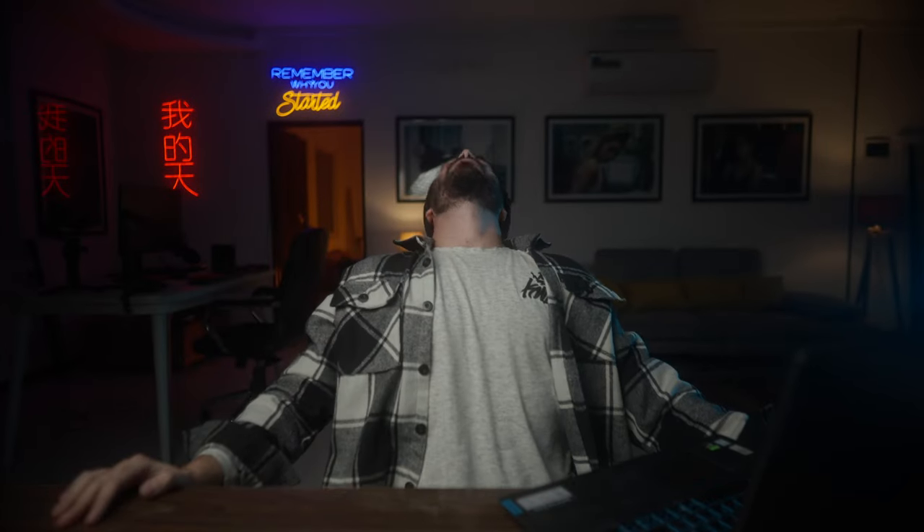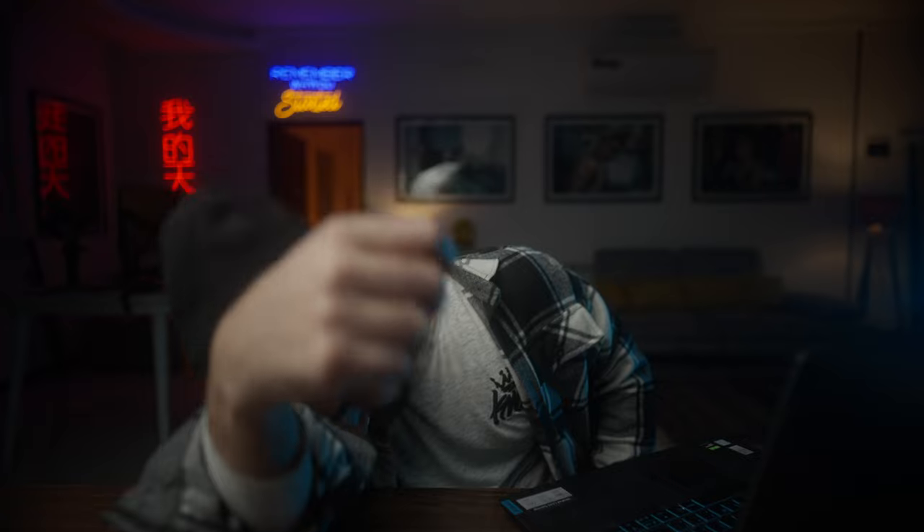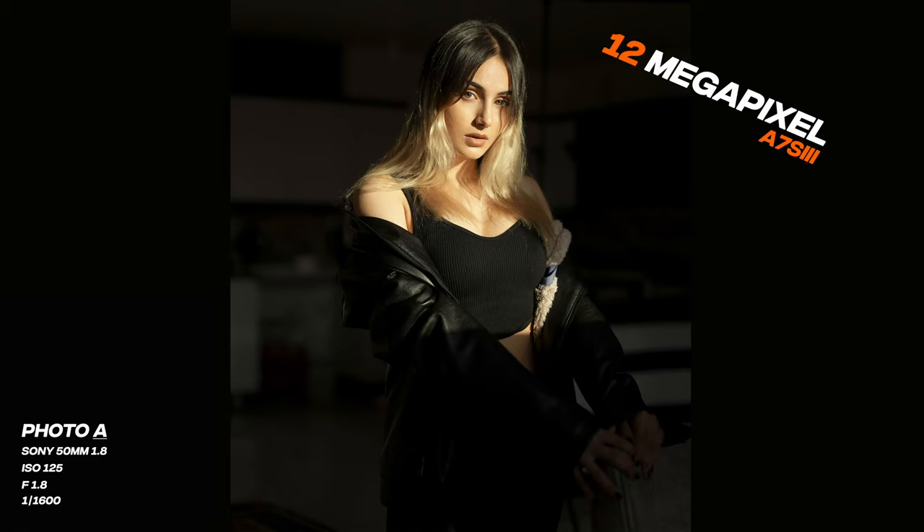I'm gonna wait for you guys to comment down below which is which. Photo A was the 12 megapixel camera, the a7S III. Photo B was the 33 megapixel camera, the a74. And photo C was the 61 megapixel camera, the a7R IV.